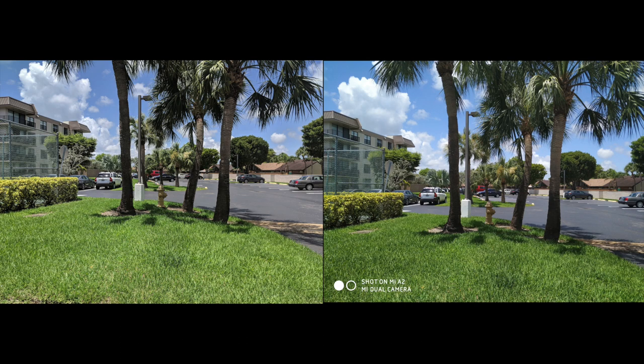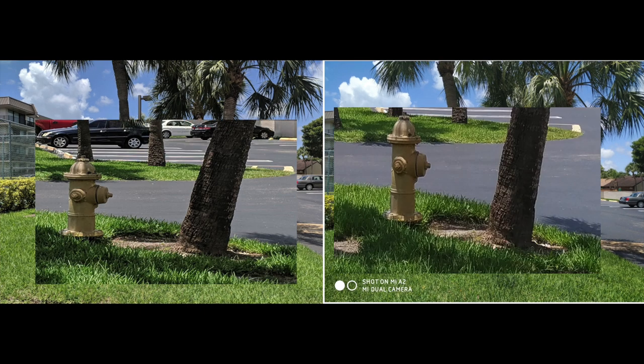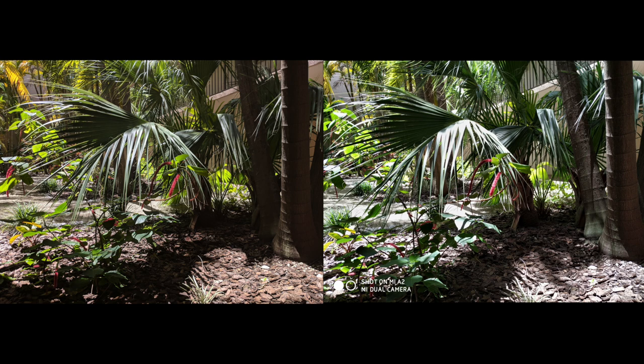Next picture — great HDR from both cameras; the reds, blues, whites, greens, yellows, browns all look great. Again, the Pixel 2 picture is more closer to reality. Zooming in on the tree, you can see more detail on the Pixel 2 — the bark is more prominent and the lines are clearer. The Mi A2 has lost most of the detail on the bark, and the shadows are darker and more accurate on the Pixel 2.